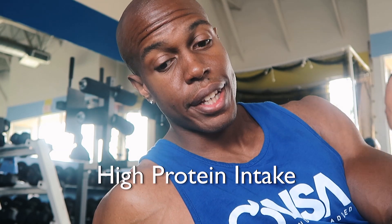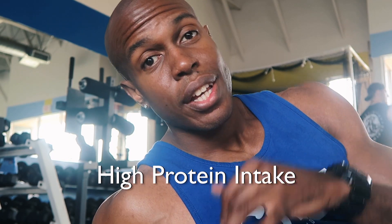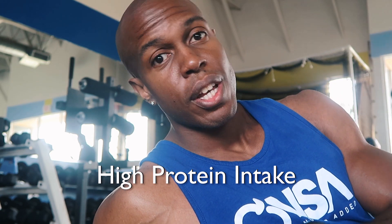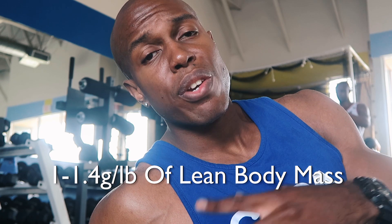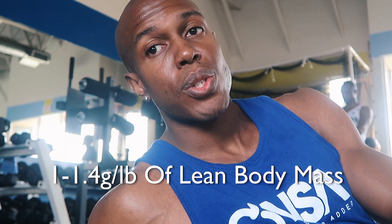After you set your calorie requirements and you're losing about 1 to 1.5 pounds per week, the next thing to focus on is your protein intake. Protein is extremely important for retaining lean body mass during a cut. I usually recommend people to have about 1 gram to 1.4 grams of protein per pound of lean body mass. This is enough to help you retain muscle mass while you're cutting, and you may actually be able to improve your strength with that kind of intake.